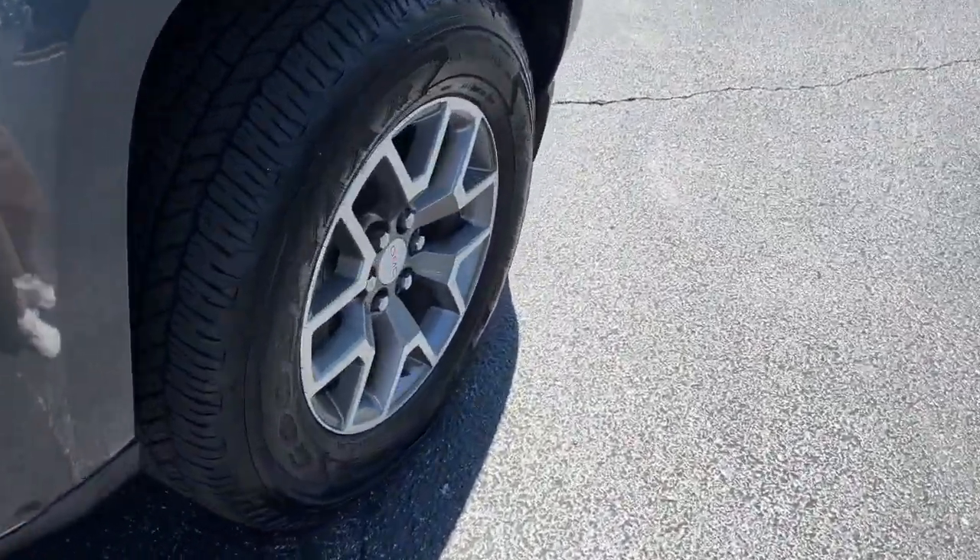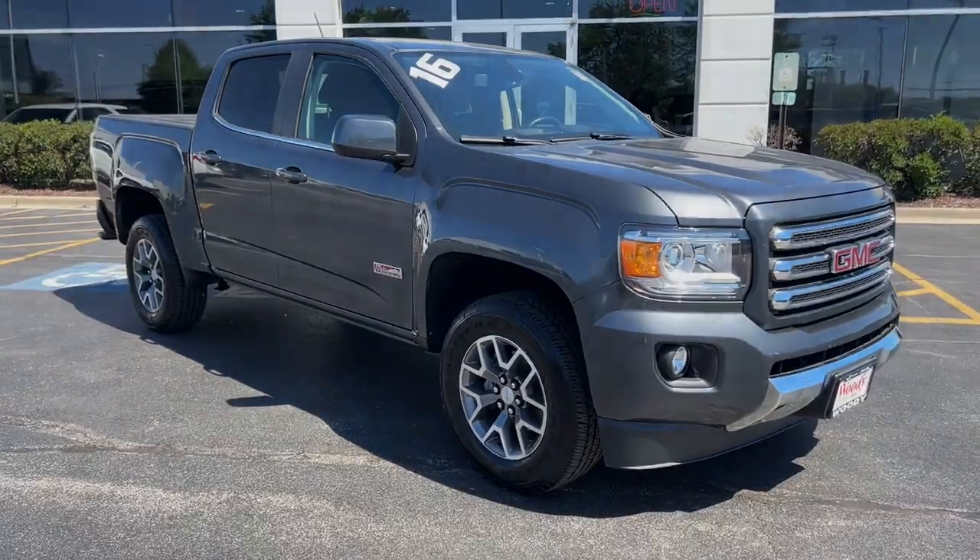Take advantage of the utility and comfort this well-designed Canyon has to offer. Come in for a test drive.